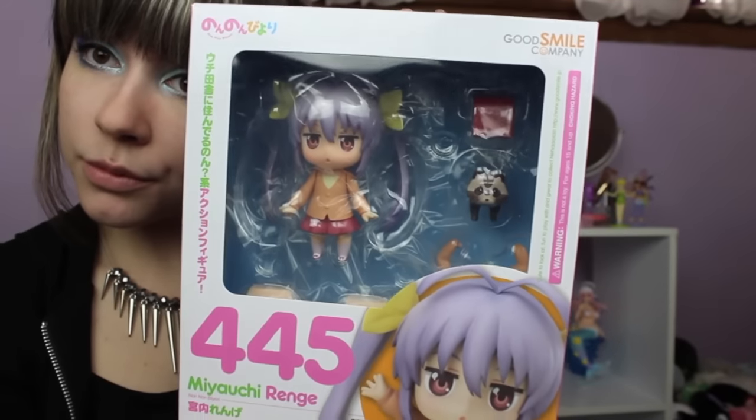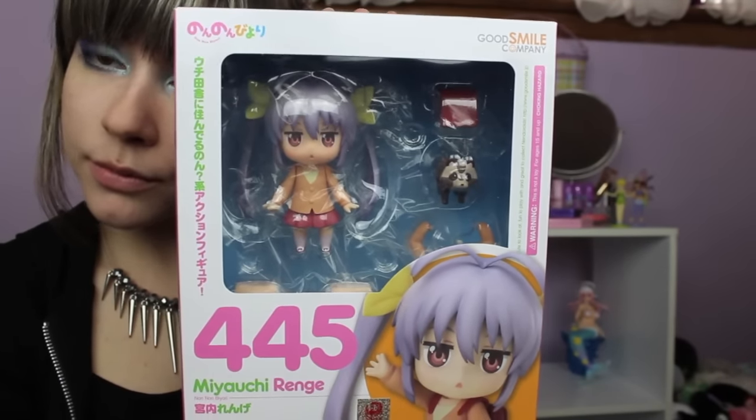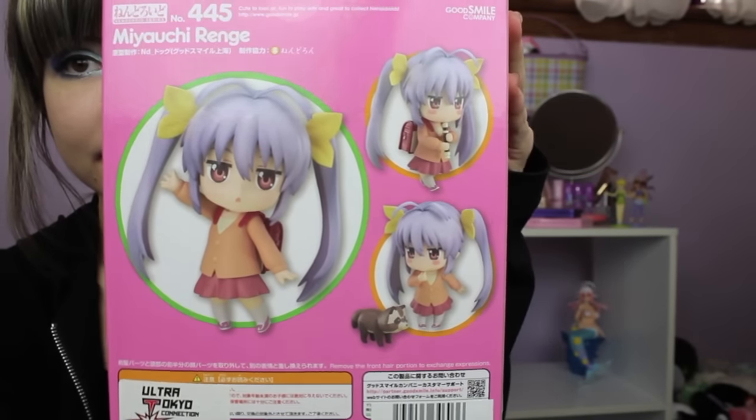I also got a couple of pre-owned nendoroids. The first one I have here is Renge from the slice of life anime Nononbiori. She actually has a re-release coming out in about a week. But I found her for a really good price from a user on MFC and I was impatient, so I just bought her. And I don't regret it because she's super adorable and I really, really love her.